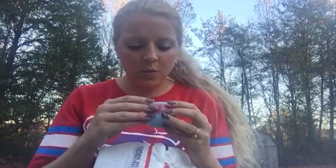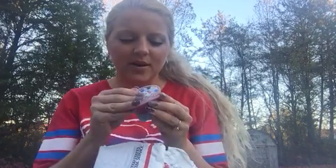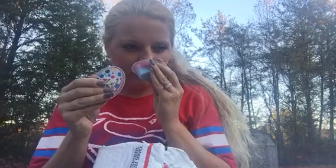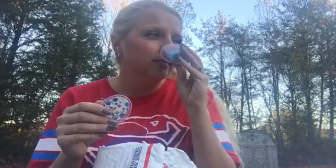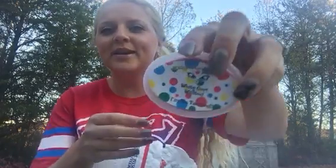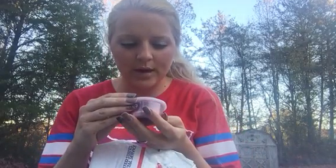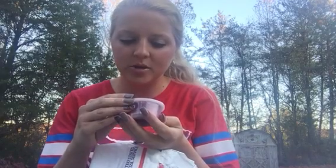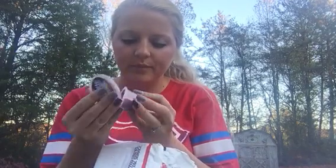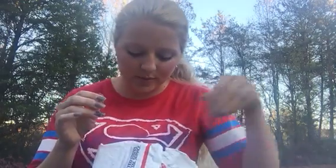This smells real cologne-y type smelling — it smells good. And then there is White Girl Wasted — I'm So Twisted — Kitty's Confections. That's funny. This smells like a Cosmopolitan. Oh my god, yes, yes girls!